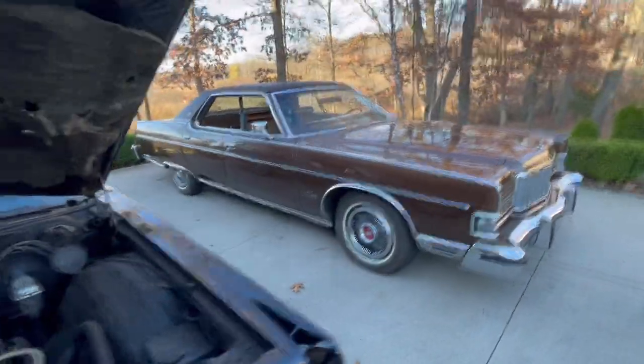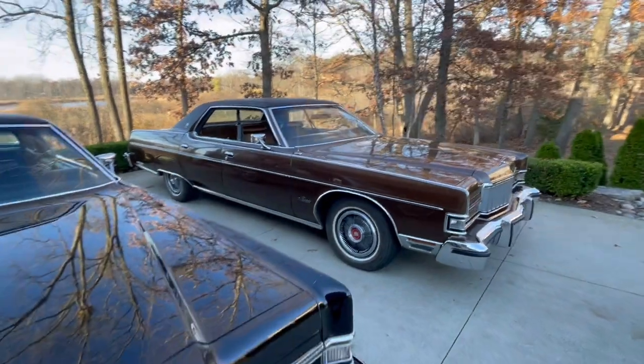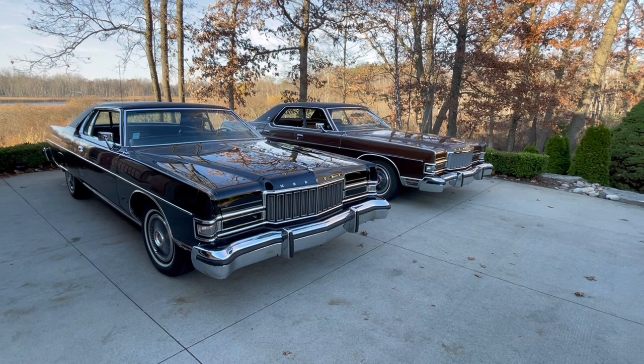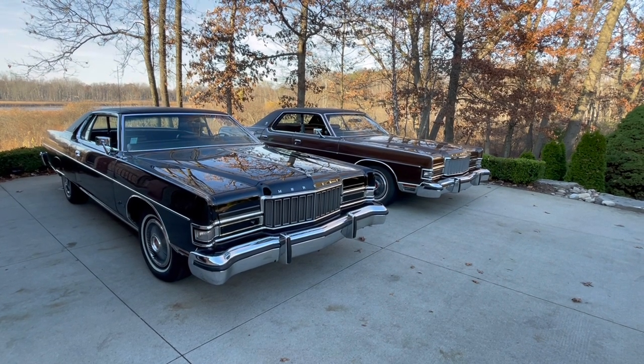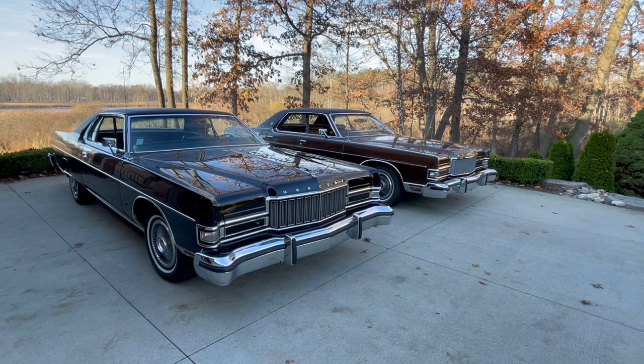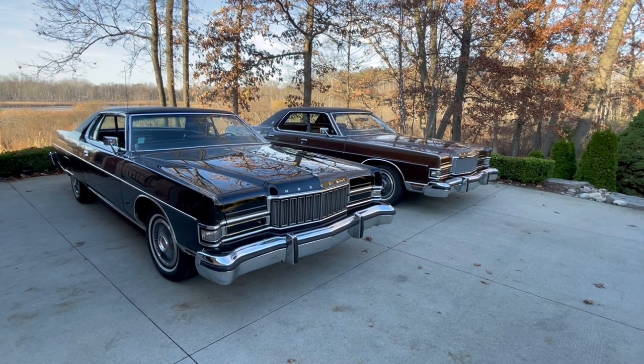Let's close the hoods and take one last look at the two 1974 Mercuries. Where else are you going to see two 1974 Mercuries in different body styles in excellent condition other than Rare Classic Cars? Thanks again for watching, and until next time, take care.